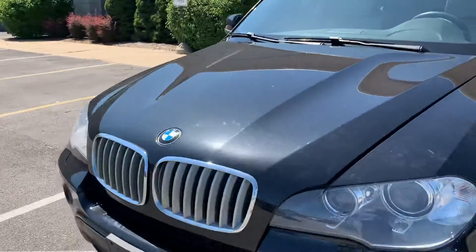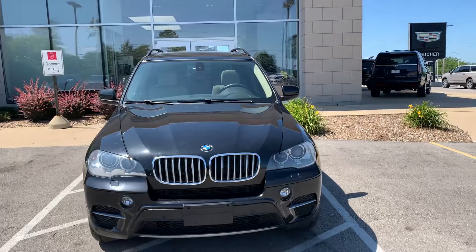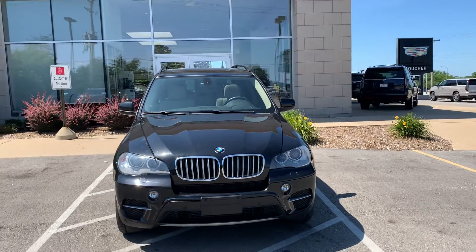A vehicle this nice will not last long. Boucher is proud to be the leading Cadillac dealer in the state, now for five straight years, A-plus business rated, stellar Google reviews.